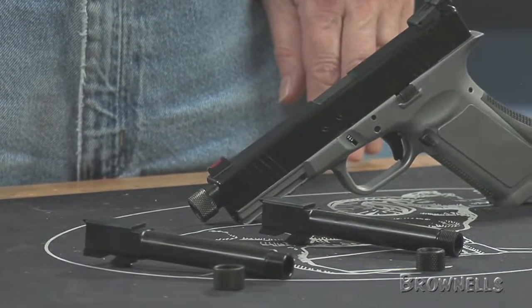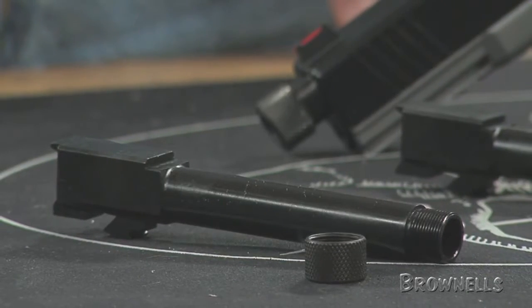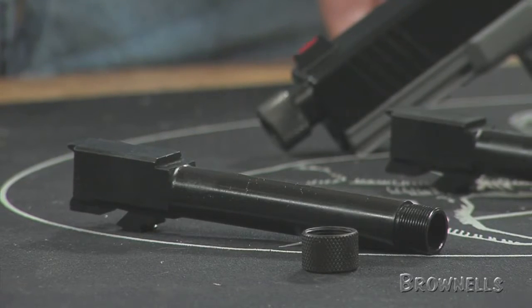These barrels are pre-threaded for suppressors and other muzzle accessories. They're available for the Glock 17 and 19 in 9mm, the Glock 21 in 45 ACP, and the Glock 22 in the Forty Smith & Wesson chambering.